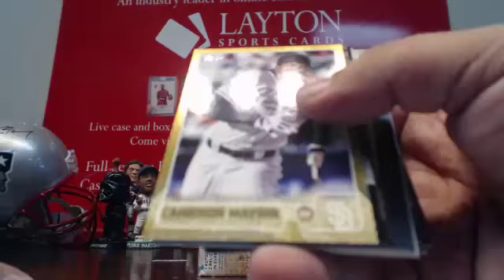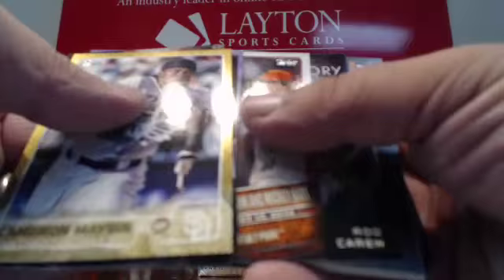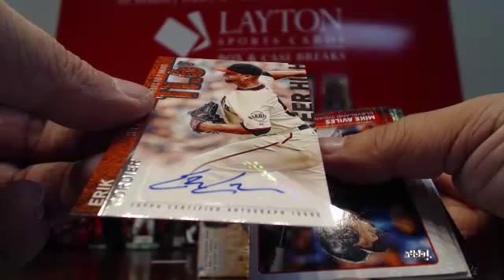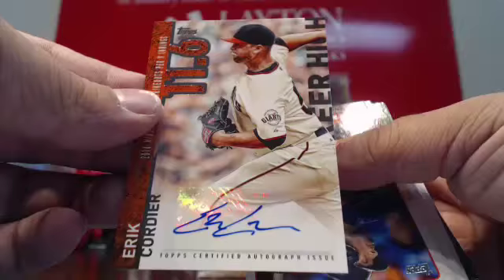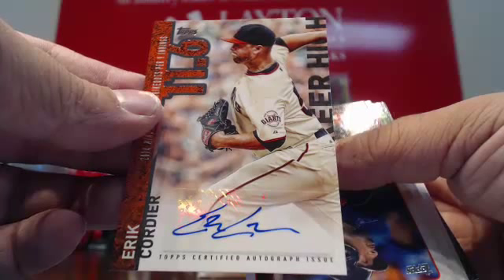Gold Cameron Maybin. First Pitch for the Giants of the Grateful Dead — or part of them. There's an autograph — goes to the Giants. That is Eric Cordier. Eric Cordier autograph for the Giants, their first hit.